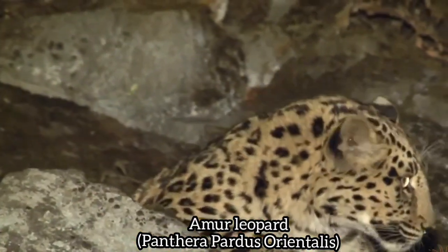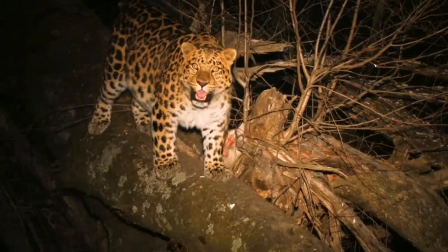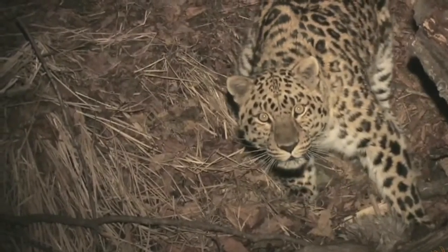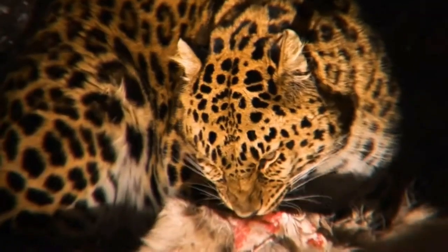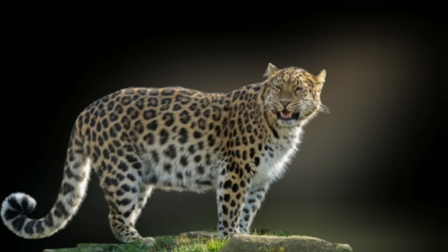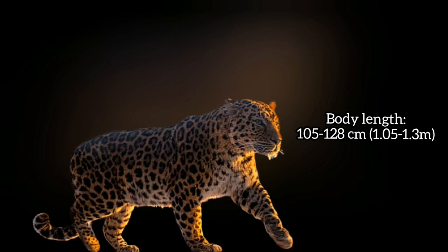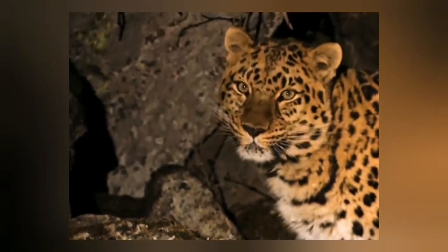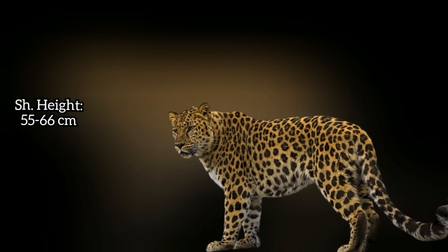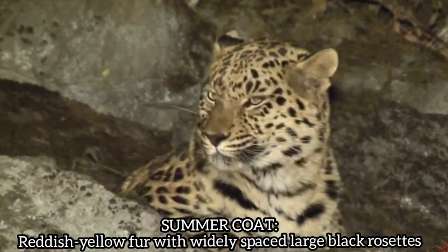The amur leopard, Panthera pardus orientalis, is among the most critically endangered big cats, with fewer than 100 individuals remaining in the wild. Unlike its tropical cousins, this northern subspecies has adapted to survive brutal winters where temperatures can plummet to minus 30 degrees Celsius (minus 22 degrees Fahrenheit). Full-grown amur leopards typically weigh between 30 to 38 kilograms (66 to 85 pounds), with males generally larger than females, measuring approximately 105 to 128 centimeters (42 to 52 inches) in body length.